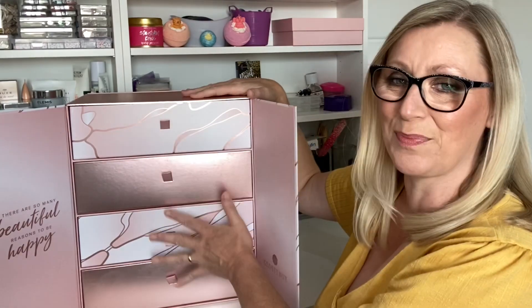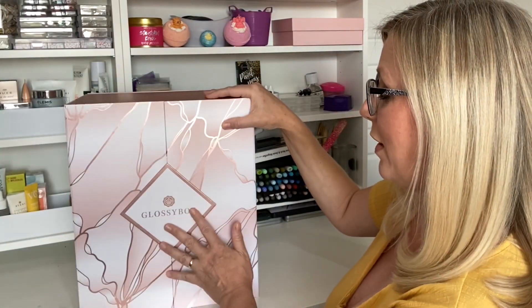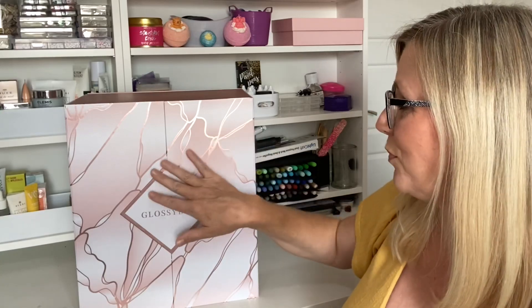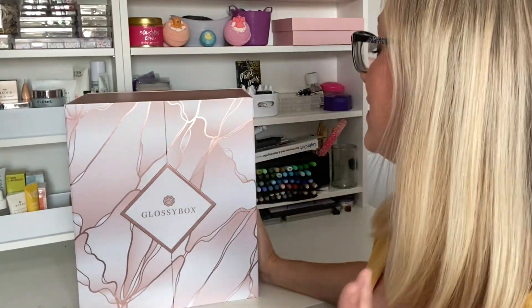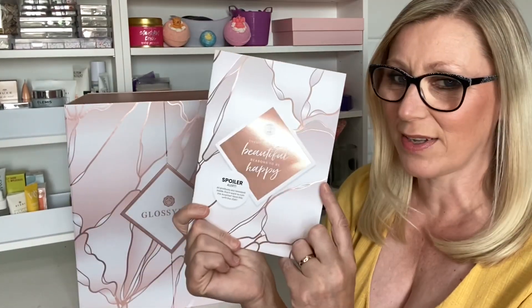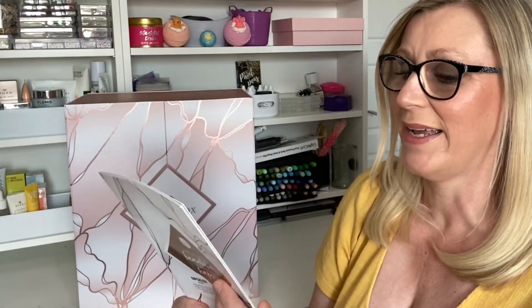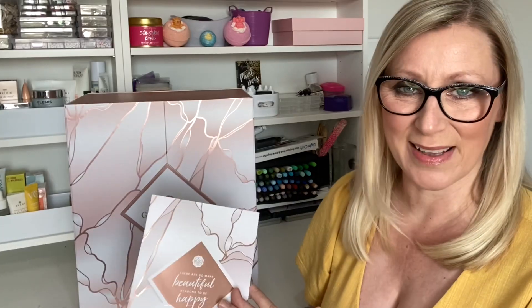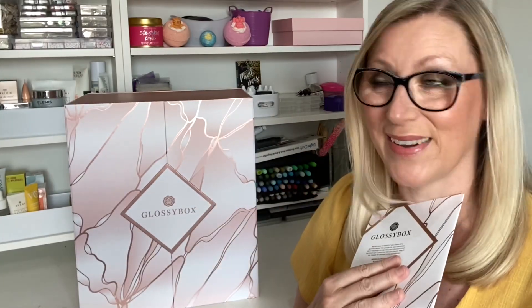The drawer design means I can recycle this afterwards and store lots of beauty products inside — it'll just close back up and it's beautiful for all year round, not just Christmassy. It also comes with a leaflet telling you all about the products inside. I do know a couple of the things in the calendar and I cannot wait to see everything in real life.